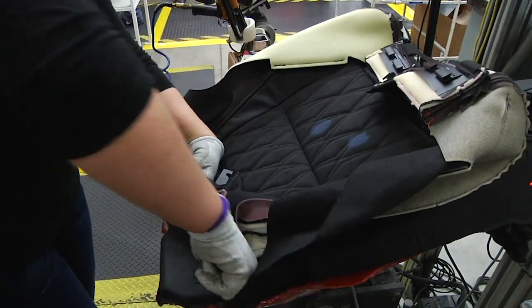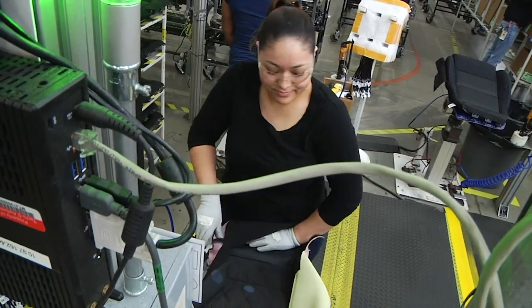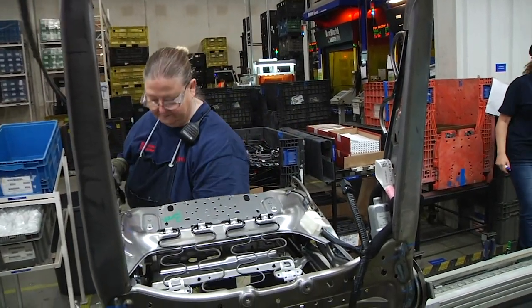These are truly handcrafted products, because the human touch is paramount in how that seat looks and feels to the end customer. The automotive seat is not simply a byproduct of a machine or a piece of equipment. Robots can't produce automotive seats, whereas they can produce nearly every other commodity in the automobile.